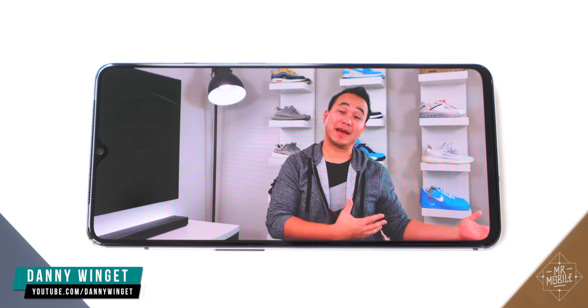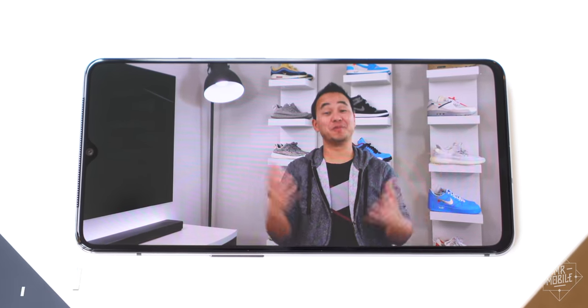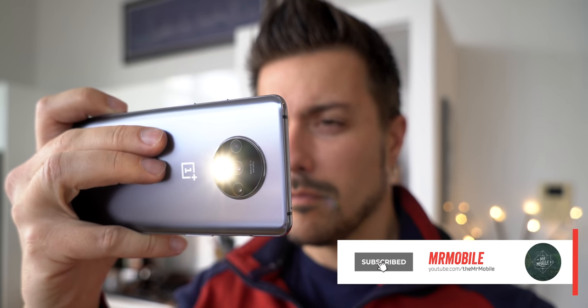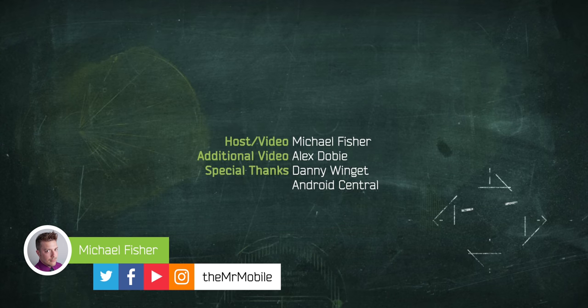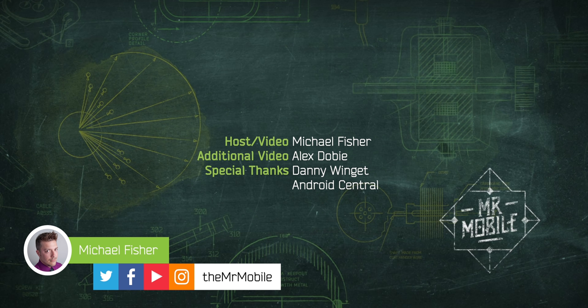Thanks again to Danny Winget for taking the time to teach us a lesson — you should subscribe if you don't already. And if you'd like to see more reviews like this one, subscribe to The Mr. Mobile on YouTube. Disclosure: I don't produce paid reviews. While OnePlus provided two review samples for this video, one of which I broke, the company did not afford compensation or receive an early copy of this review — they're seeing it for the first time right alongside you. Until next time, thanks for watching, and stay mobile, my friends.